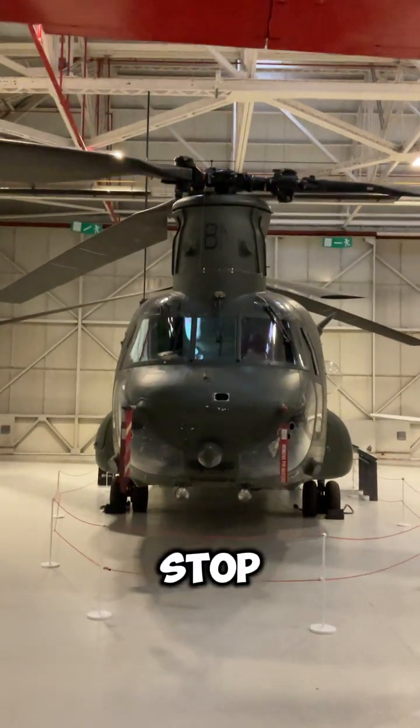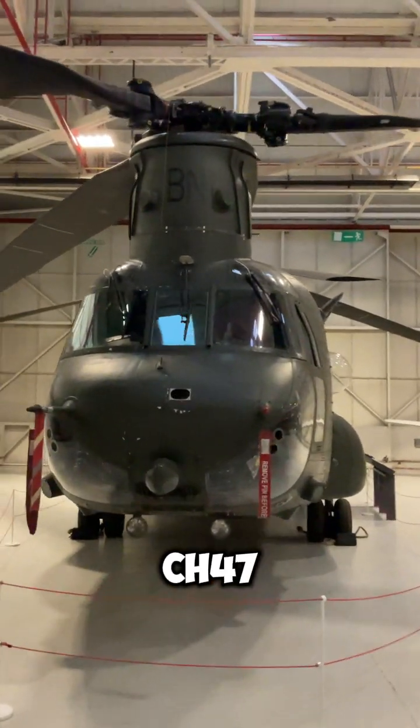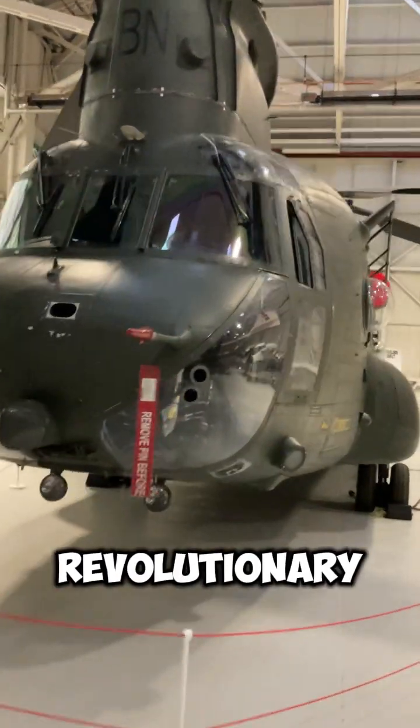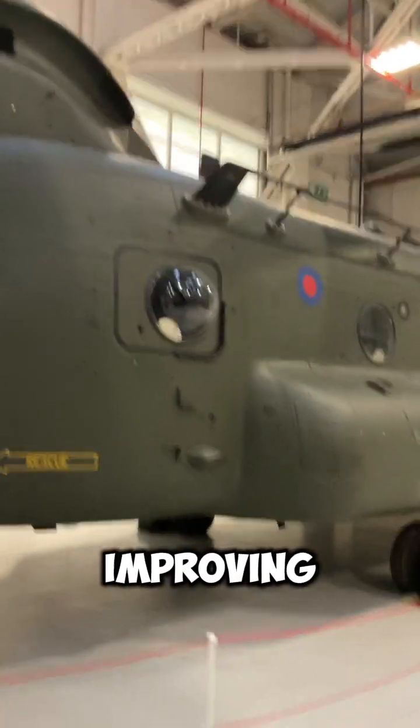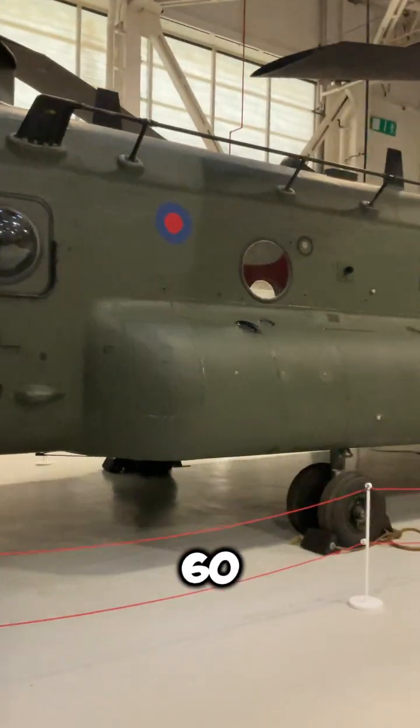If you like helicopters, stop scrolling! This is the Boeing CH-47 Chinook. It's a revolutionary twin rotor helicopter that first flew in 1961. They've been constantly improving the design of the Chinook for over 60 years.